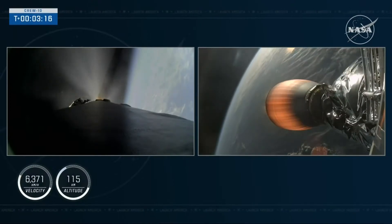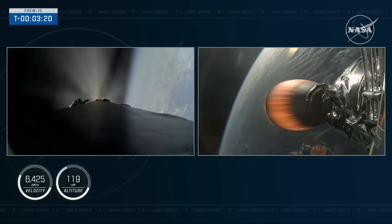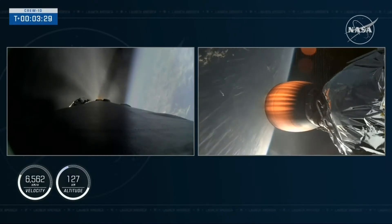The crew — all 10 — are still on board Dragon, attached to Falcon 9's second stage, which you can see on the right-hand screen. We're now at 3 minutes and 20 seconds into today's flight, and the vehicle is traveling about 6,500 miles per hour as they make their way to the space station.